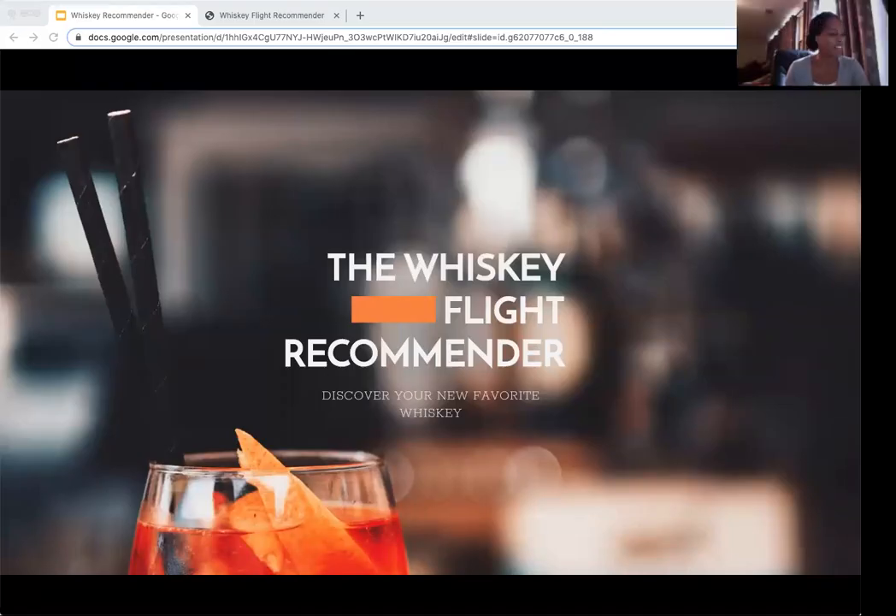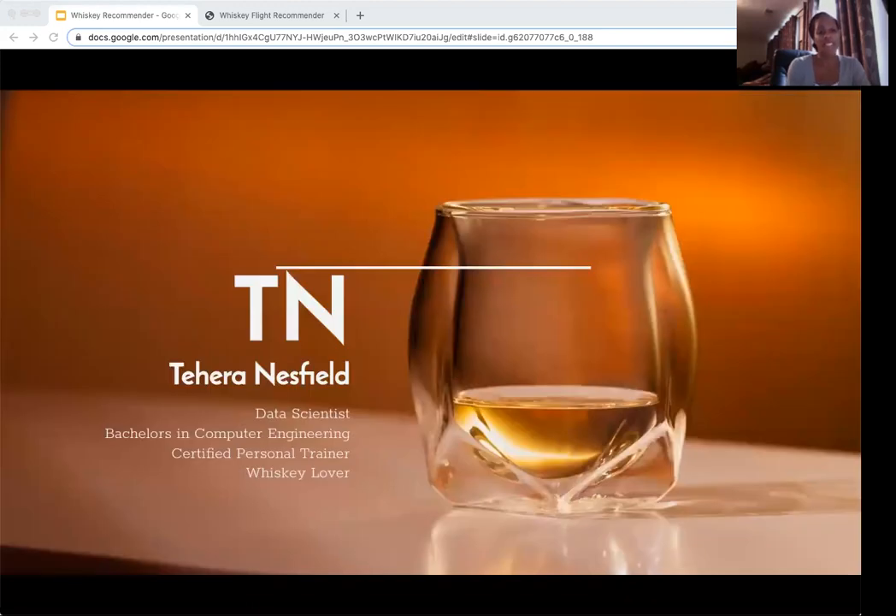Hi. Today I'm presenting the Whiskey Flight Recommender — discover your new favorite whiskey. My name is Tahira Nesfield and I'm a data scientist with a bachelor's in computer engineering. I'm also a certified personal trainer, and the reason why I did this capstone is that I'm a whiskey lover.